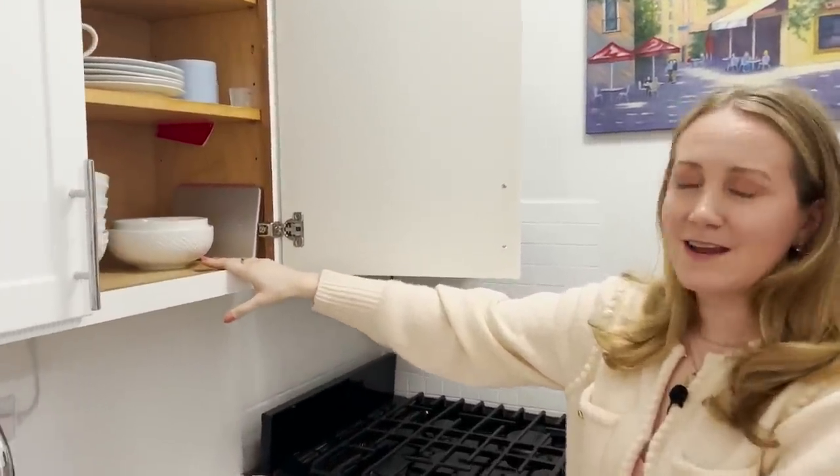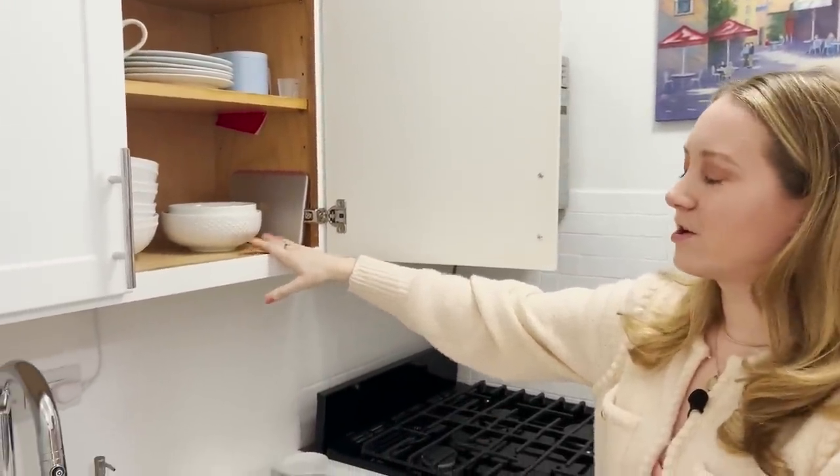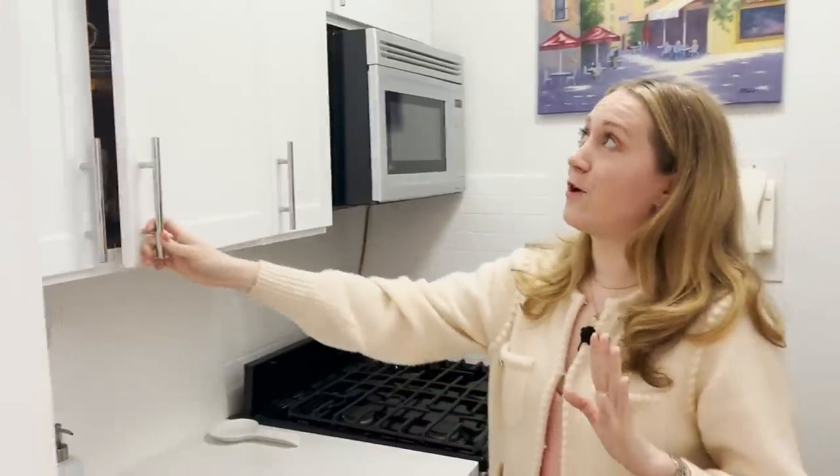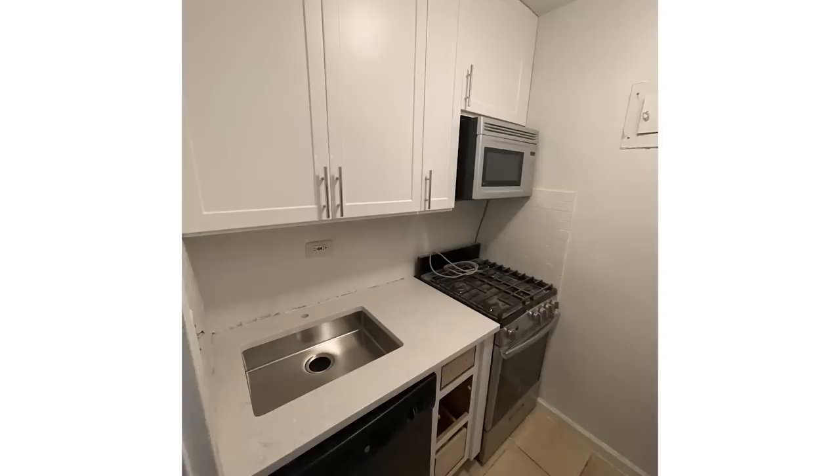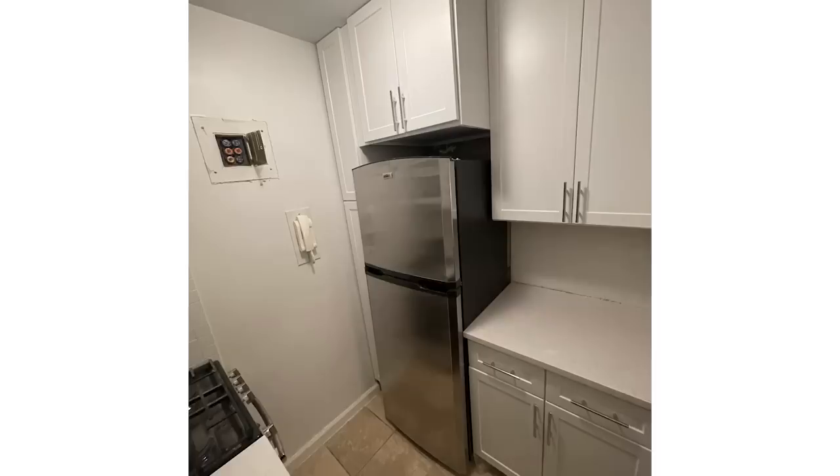If you look in you can still see what color the cabinets used to be — this dark brown — and the countertop was like a green. It was very 2000s, not a good look. In such a small space I wanted it to be bright and light. There's no actual natural light in here, so you kind of had to create it with the countertop and the cabinets.